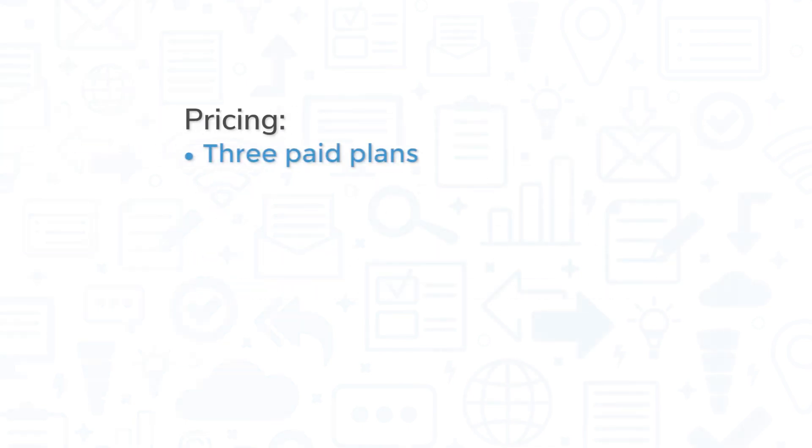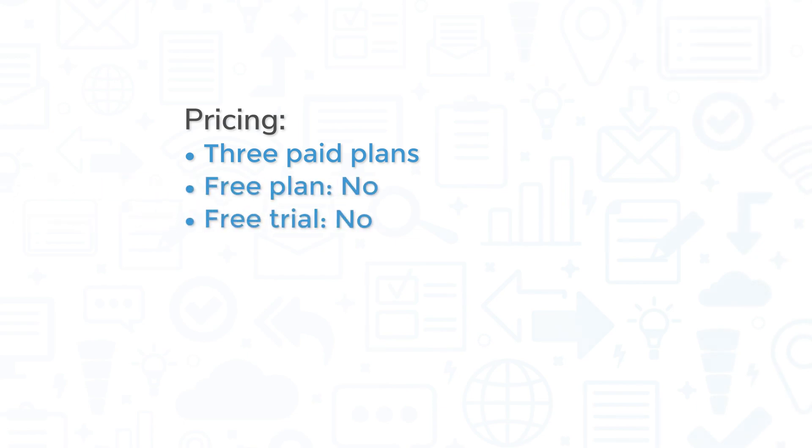Norton Small Business comes in three paid plans for 5, 10, and 20 devices, and it does not currently offer a free trial.